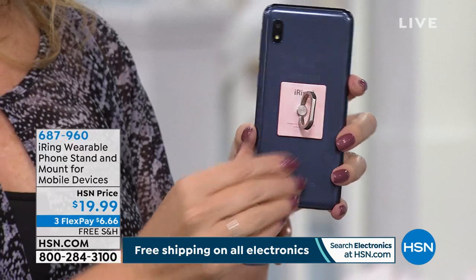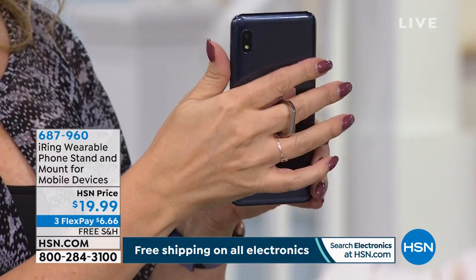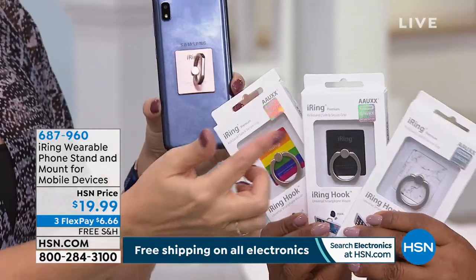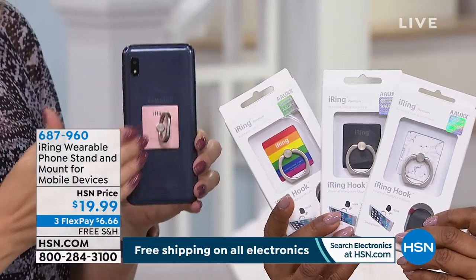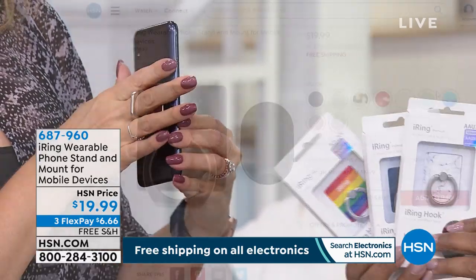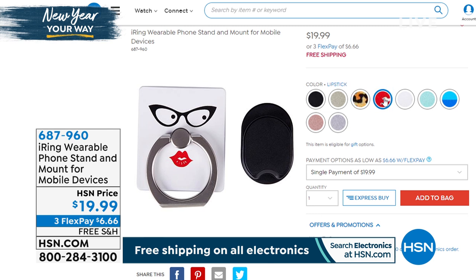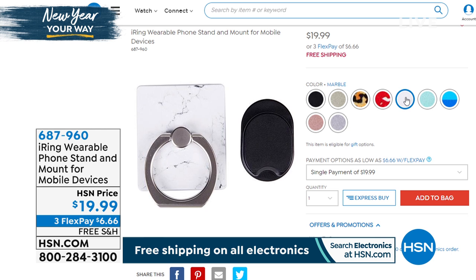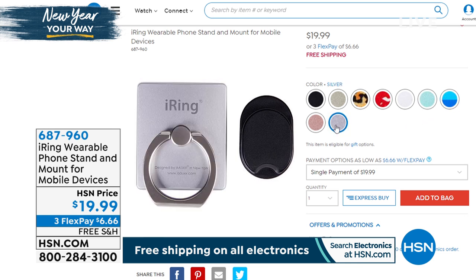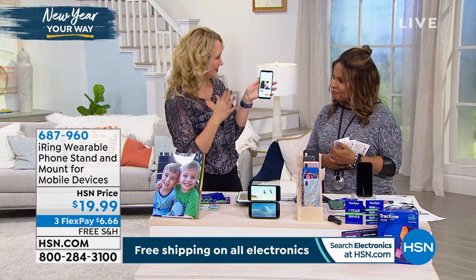Think babysitters; if you own a business, think about your employees — this is a great phone. For the iRing wearable phone stand, we have so many colors: rose gold, black, rainbow, leopard, white marble, and more. It's incredibly well-made, durable, with actual 3M adhesive. Each iRing comes with a great little hook so you can hang it on your dashboard for GPS, or use it in your kitchen for recipes — all hands-free. It's a must-have addition to your phone.